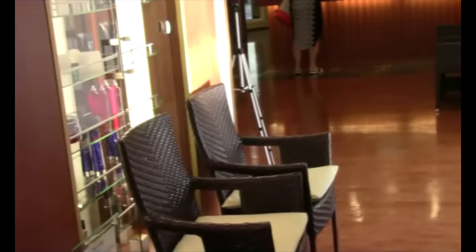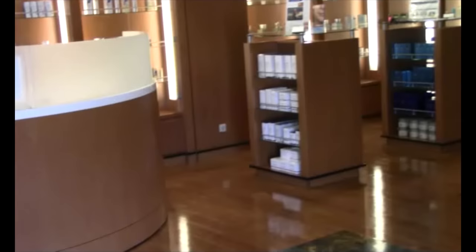I really recommend treating yourself. If you're on vacation, for formal night, you can get that formal updo. There is a nice waiting area out here and they do offer complimentary tea and water. This is the reception area — they have a full line of products that they offer, and I do suggest you book.